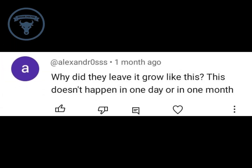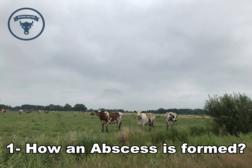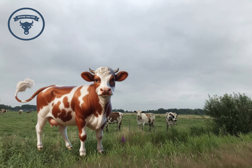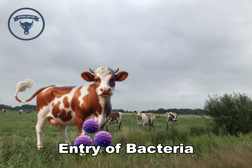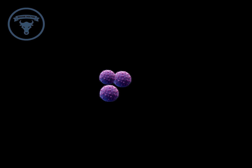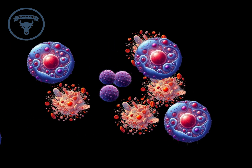In order to answer this, we first have to know about the process of abscess formation. An abscess in a cow forms when bacteria enter the body through a wound, cut, or other entry points like injection sites. Step one: entry of bacteria. Bacteria such as Staphylococcus, Streptococcus, and Corynebacterium can enter the cow's body through wounds, skin abrasions, or contaminated equipment.